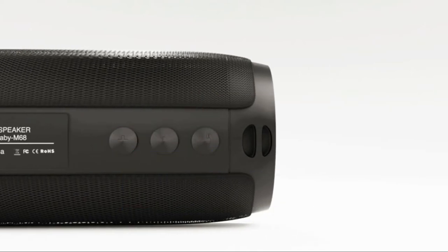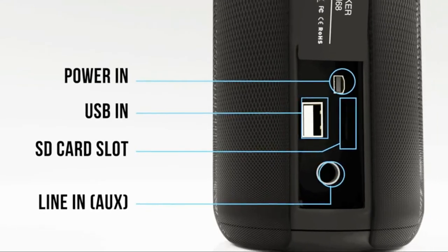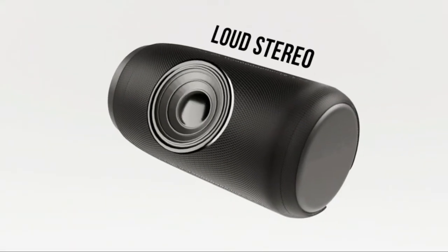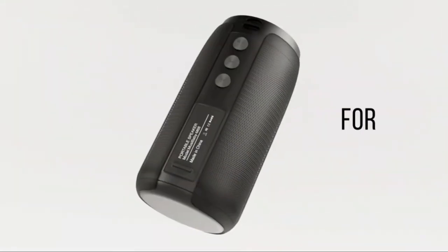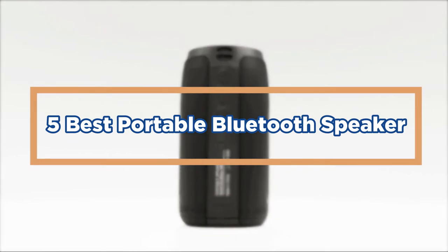The Bluetooth speaker is one of the most popular devices in the market. Portable Bluetooth speakers are available at a variety of prices and designs. Some people think that portable Bluetooth speakers are overpriced, while others think they are great devices for taking with you on the go. In today's video, we will show you the top 5 best portable Bluetooth speakers.